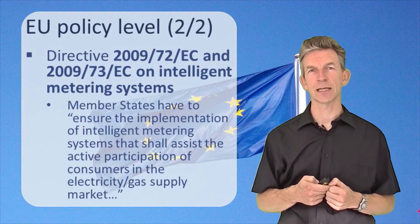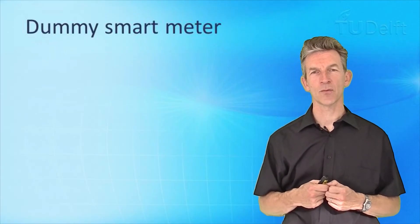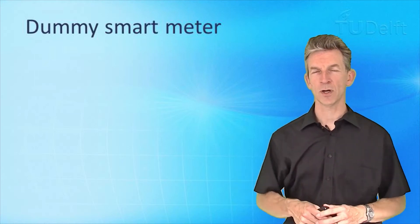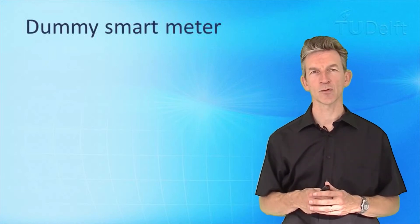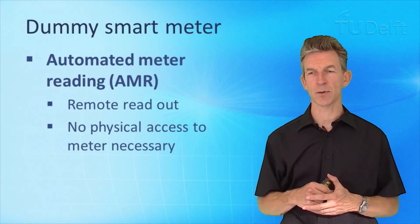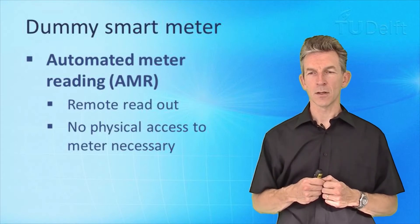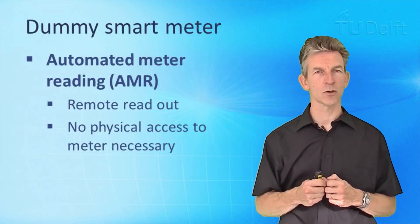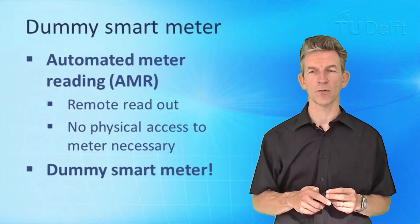Which type of intelligent meter is implemented differs quite a lot from one member state to another. Let us make a taxonomy of smart meter types, from the more basic ones to the more advanced intelligent ones. The most simple smart meter allows for automated meter reading — remotely reading out measurement registers without physically going to the meter. This can be done via radiofrequency communication from the street side, such as a car passing by, or via a permanent connection over a communication network.